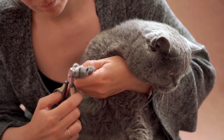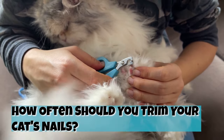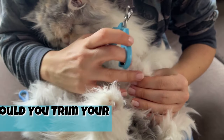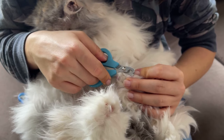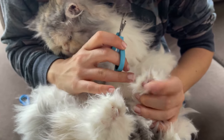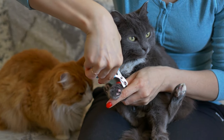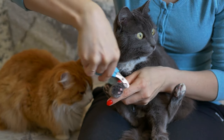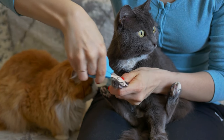How often should you trim your cat's nails? Once you have successfully trimmed your cat's nails, you may be wondering when they'll need to be clipped again. Most cats will need their claws trimmed every two weeks. Even if you think your cat could go a little longer, it's best to maintain a consistent schedule to keep them used to trimming. If you find yourself forgetting, we suggest marking your calendar or setting up a phone reminder.